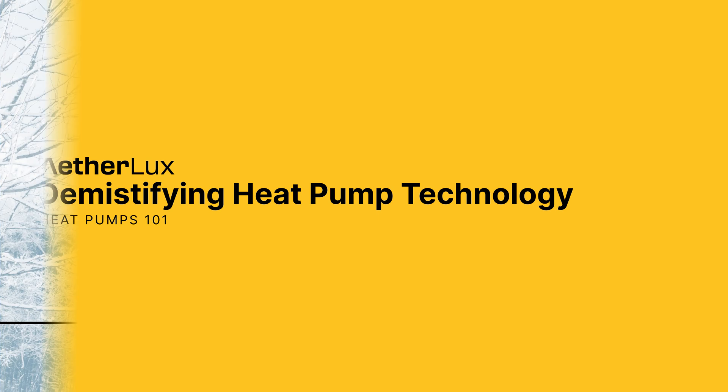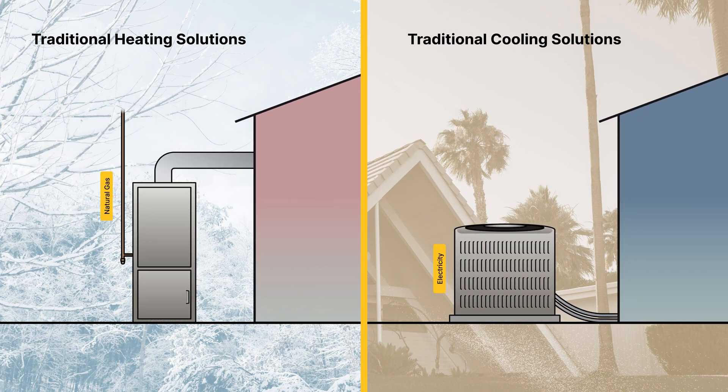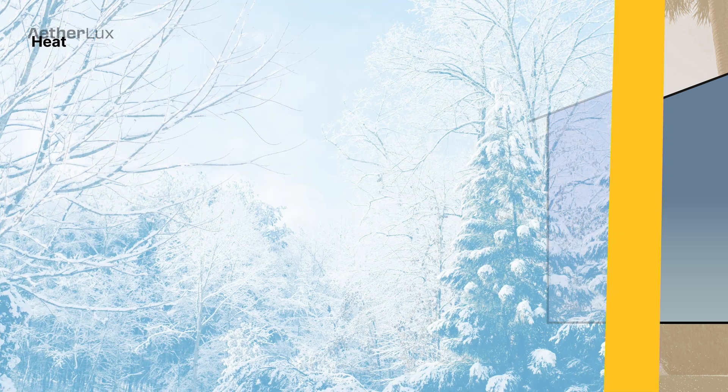Let's demystify heat pump technology. Unlike traditional heating systems that generate heat, the heat pump moves heat from one place to another, essentially working like a refrigerator in reverse.